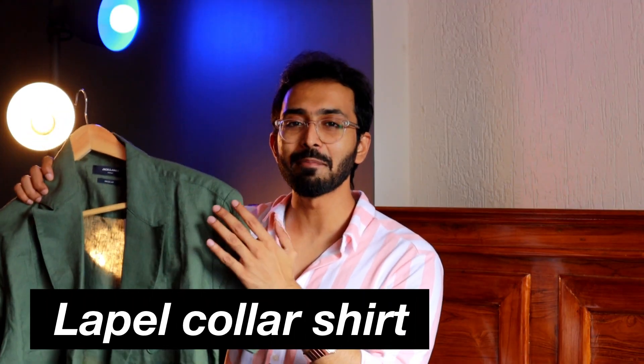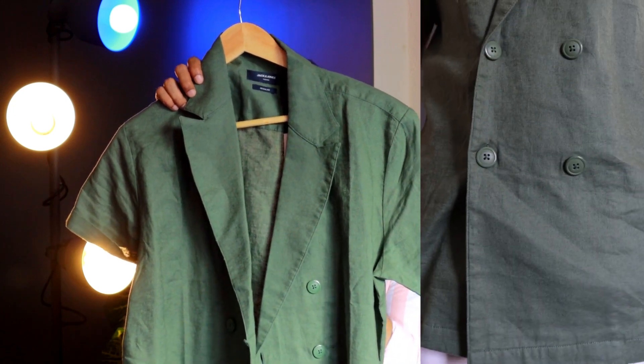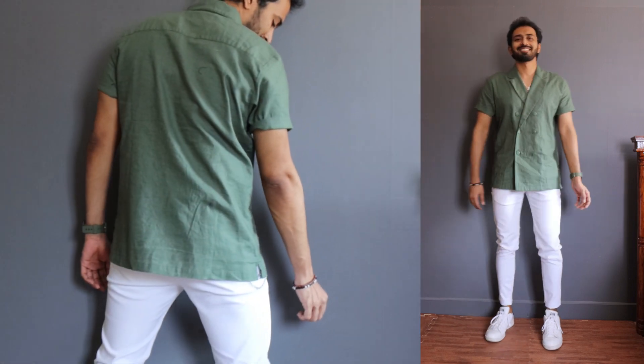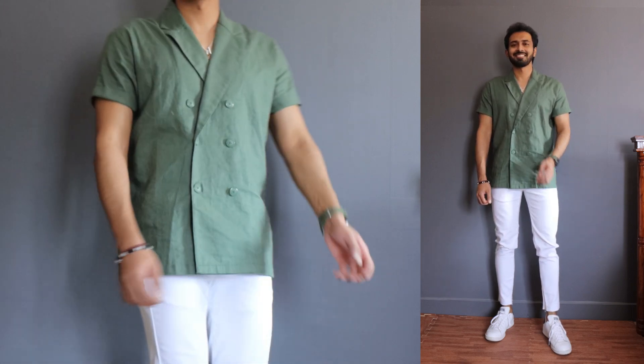Moving on to shirt number three. It is an olive green lapel collar half sleeve shirt from Jack and Jones, priced at 3500 rupees. In line with the previous option, I got this at a discounted price point of 1399 rupees in a size of medium. It is made of linen as well as cotton, with linen being the major composition. When it comes to the design, you can immediately relate it to a double breasted blazer, but in the form of a half sleeve shirt — and that's what I like. I also like the feel and the fit of it.